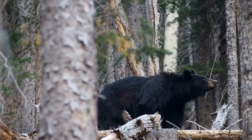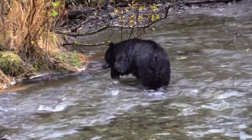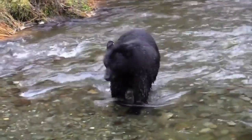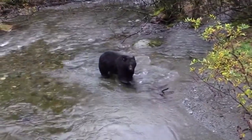In preparation for hibernation, bears will eat voraciously during the summer and fall months to build up fat stores. During hibernation, their body temperatures and heart rates drop significantly and they enter a state of dormancy. Bears typically remain in hibernation for around four to seven months depending on the climate and availability of food.